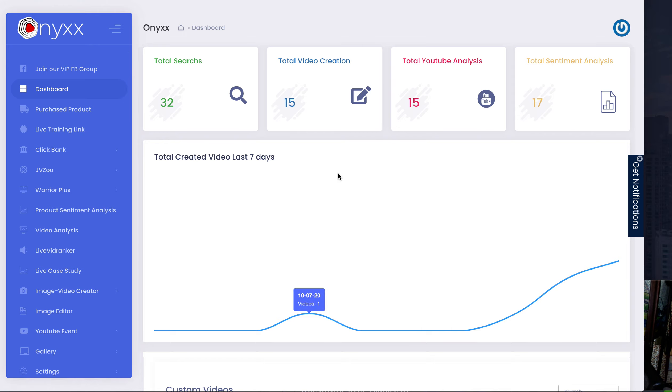This is the platform. When you buy in, you log into your Onyx and this is your dashboard. I love that it gives you all the analytics — Onyx total searches, how many things you've been looking for to promote. All your video creations are held in one place, and they'll also be on your YouTube. You also get YouTube analysis and sentiment analysis — how people are liking things you're looking to promote.